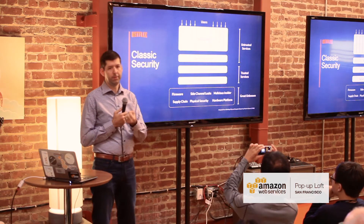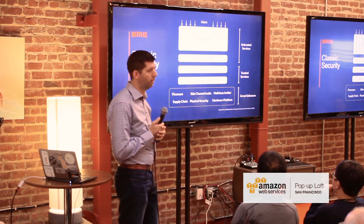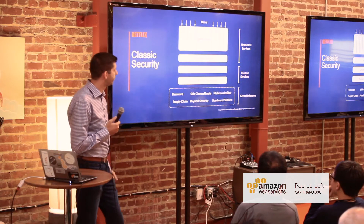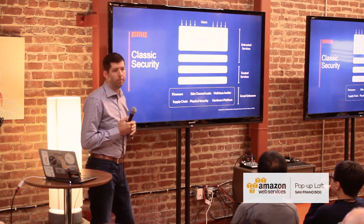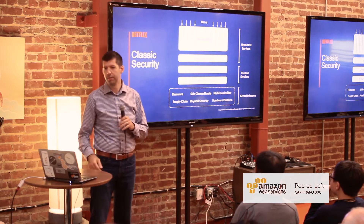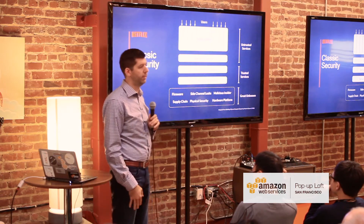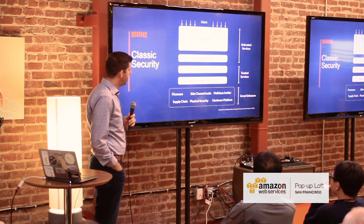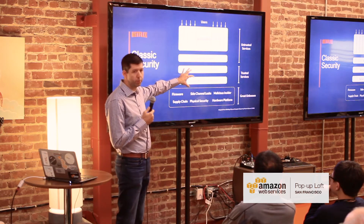All of your security decisions are made down in the security kernel; everything else on top in theory doesn't need to be as trusted. This is how people were building systems back when they were doing Orange Book evaluations — saying the system is classified as an A1 security system. What's notable is that even in that world, where you had one system and were being very rigorous, there's a lot of unknowns underneath.